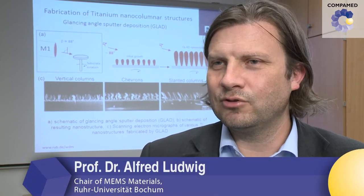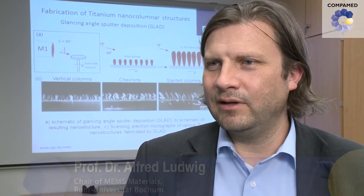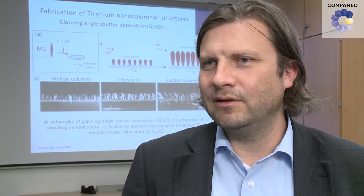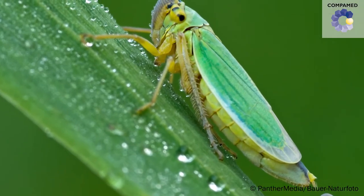What's interesting about our new surface coating is that it has the same structure as a cicada wing. This nano-structured surface consists of tiny nano-pillars, and in the case of the cicada wing, just like with our coating, this surface can kill bacteria.